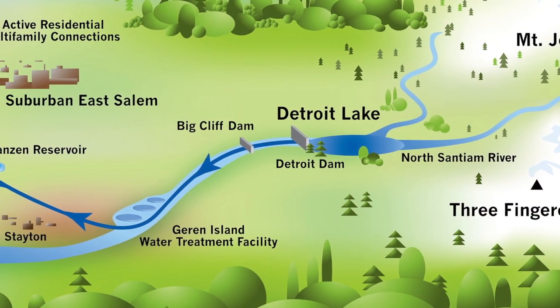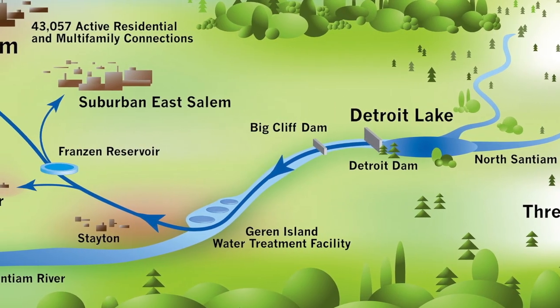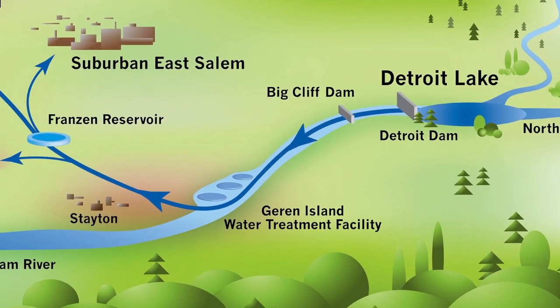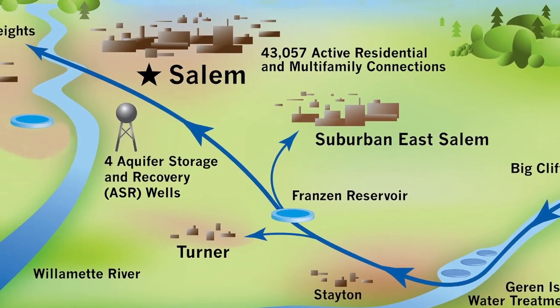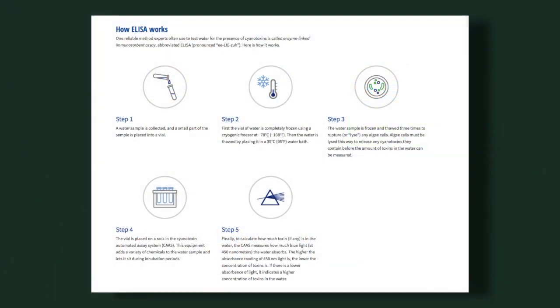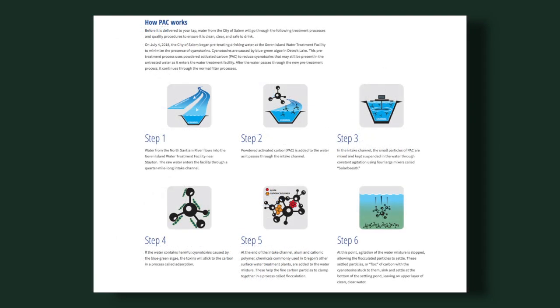Earlier this summer, Salem issued a drinking water advisory. Water from Deutoree Reservoir flows through the Santiam River before reaching our drinking water treatment facility, where it is filtered before arriving to your homes and businesses. Today, we'd like to give you a tour of what that looks like. We'll start at Salem's drinking water treatment facility, which relies on nature and gravity, and introduce you to a new step in our water treatment that uses powdered activated carbon to remove cyanotoxins from your drinking water.